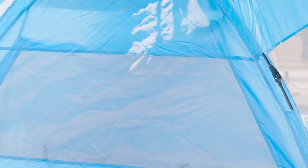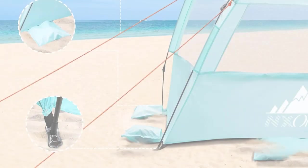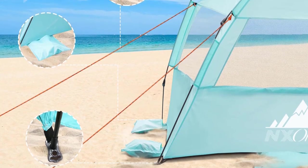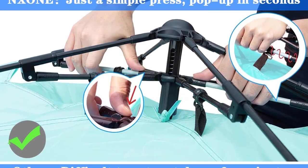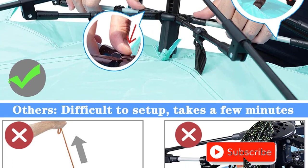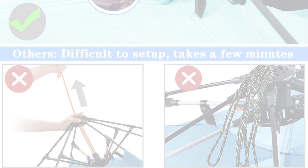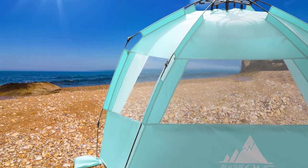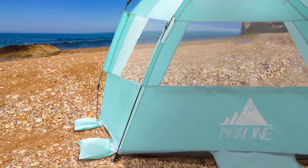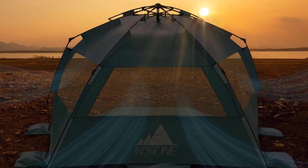Stability is ensured with thickened fiberglass poles, five sandbags, eight steel stakes, six sand stakes, and tie-down strings for windier conditions. It's lightweight and portable with a travel bag for easy transport. Privacy is key, and the extended front floor can be zipped up for private moments. Additional features include a top hook and two mesh storage bags. Upgrade your beach experience with the Nzone XL Pop-Up Beach Tent, a deluxe sunshade for ultimate comfort and convenience.